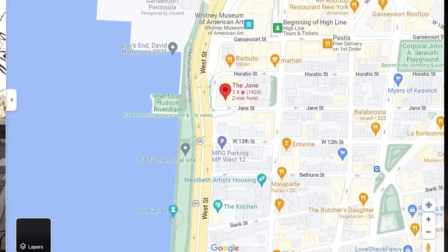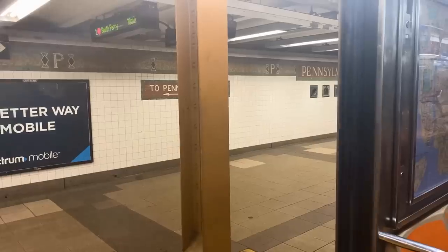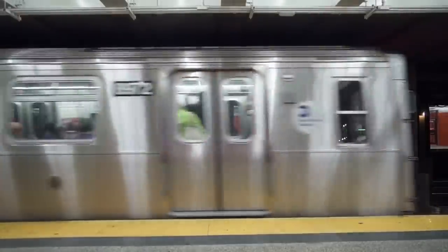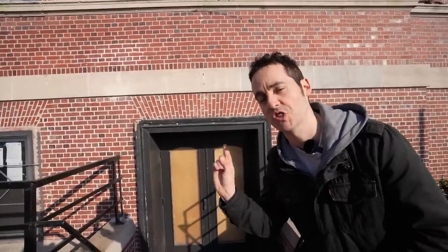You're right by the West Side Highway here. The only tough part about staying at the Jane is that you're about a 10-minute walk to some of the subways. But what you lose in access to public transit, you're definitely getting a steal of a deal. Would you stay? Let me know in the comments why or why not. Now that you've got a classic, affordable New York hotel option, check out this video next where we visit three of New York's best iconic eateries.